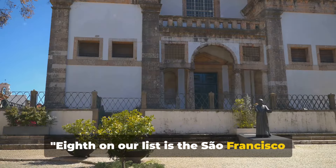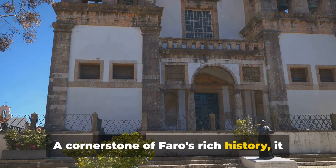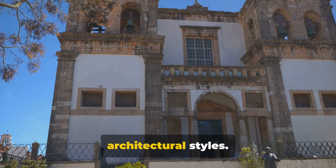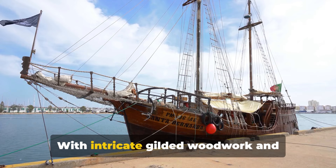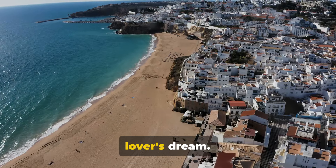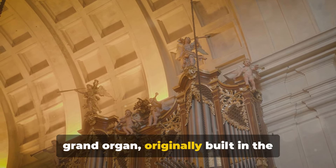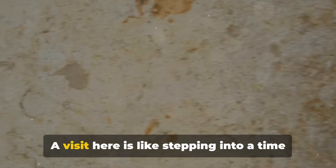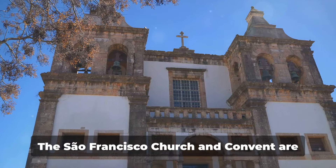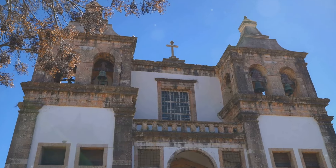Eighth on our list is the San Francisco Church and Convent — a cornerstone of Faro's rich history, founded in the late 17th century and boasting Baroque and Manueline architectural styles. With intricate gilded woodwork and traditional azulejos tiles, it's an art lover's dream. Did you know the church houses a grand organ originally built in the 18th century? A visit here is like stepping into a time capsule of Faro's religious past.